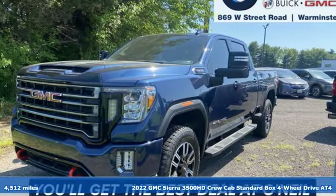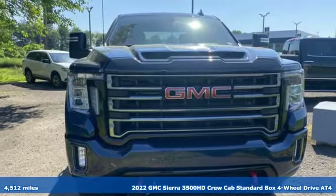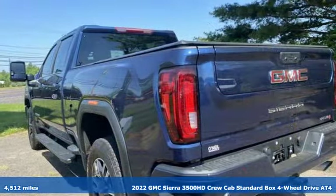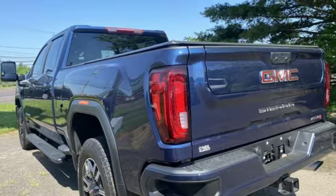Here's a 2022 GMC Sierra 3500 HD. GMC — professional-grade vehicles suited to fit your needs. Plus, it offers an exciting list of features.